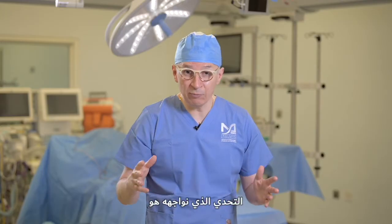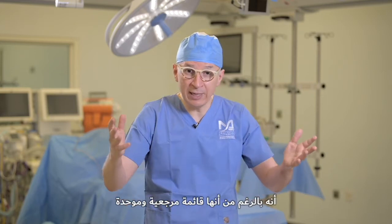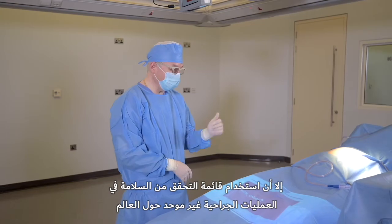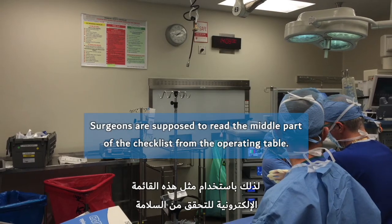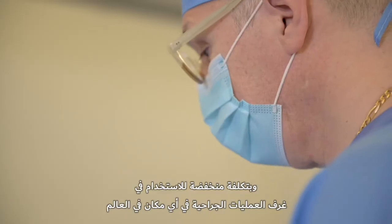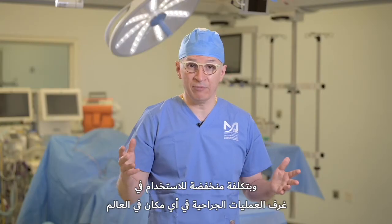The challenge that we have had is that even though it's a standardized checklist, the usability hasn't been standardized — it hasn't been the same around the world. By utilizing such an electronic surgical safety checklist, we can actually tailor it and with very low resources and very low cost bring it to pretty much any operative theater around the world.